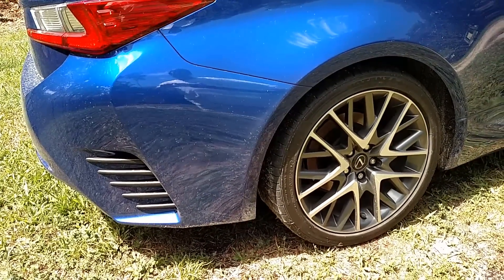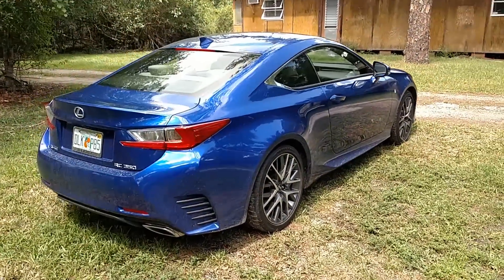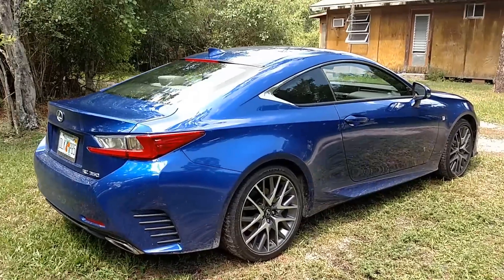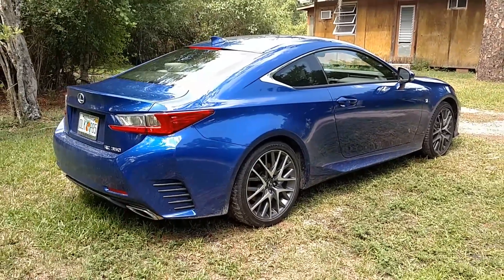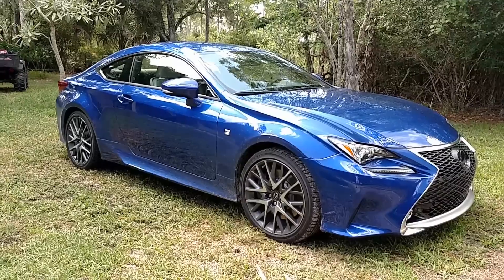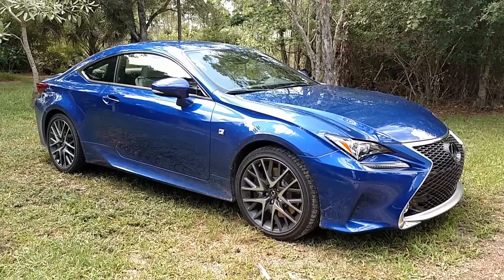Not functional but still they look cool. You might be able to see some Toyota influence going back to Lexus's history, but really from every angle it looks aggressive and thankfully different from other cars on the road today. I like a car that stands out and this RC350 certainly does.